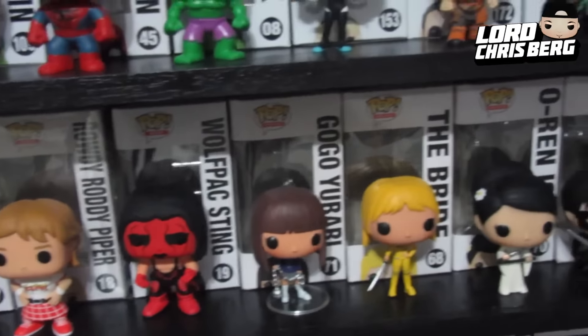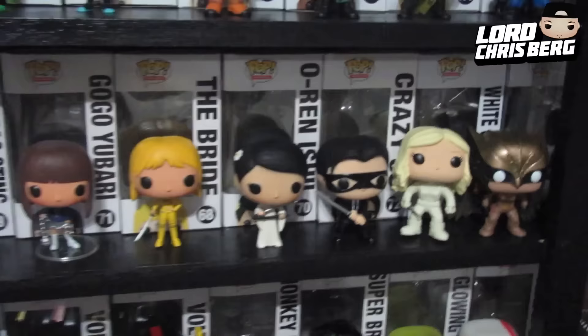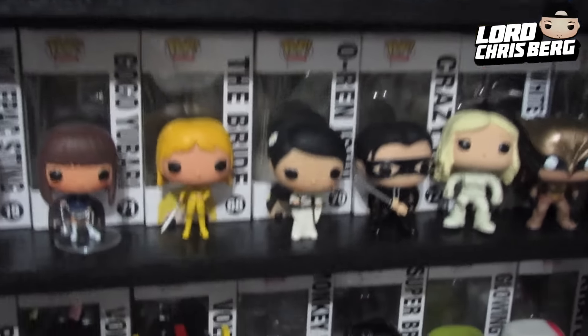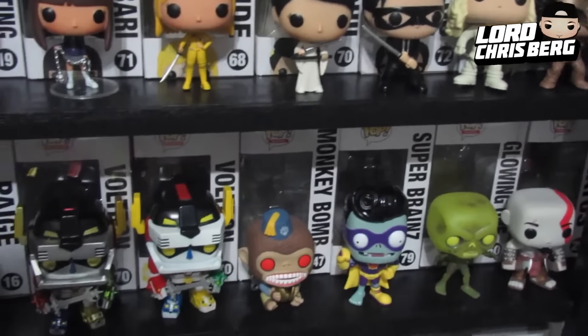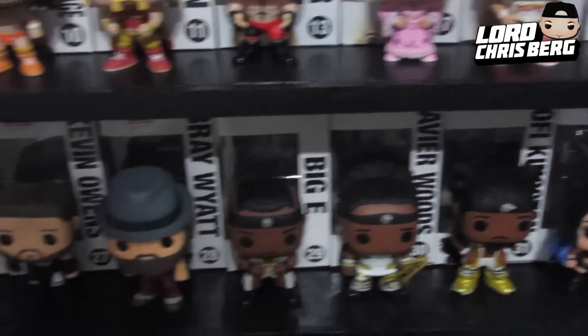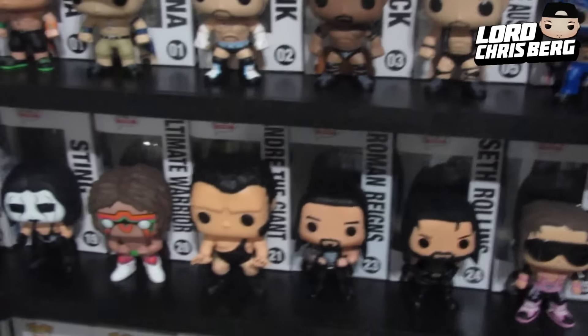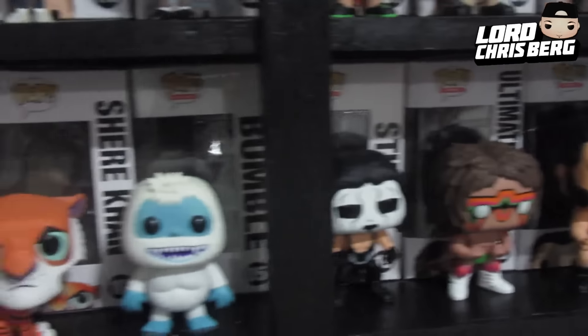There's the Kill Bill stuff. Below that some WWE stuff right here — I think the only ones I'm missing is Triple H and I forget that dude with the beard. After that is my Disney row.